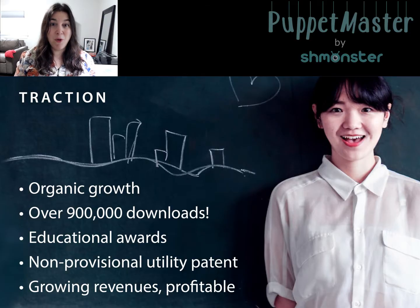We have almost a million downloads, organic growth, educational awards, a non-provisional utility patent, and growing revenues — we're already profitable.